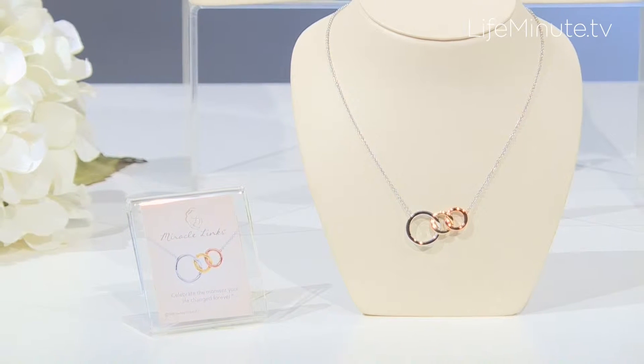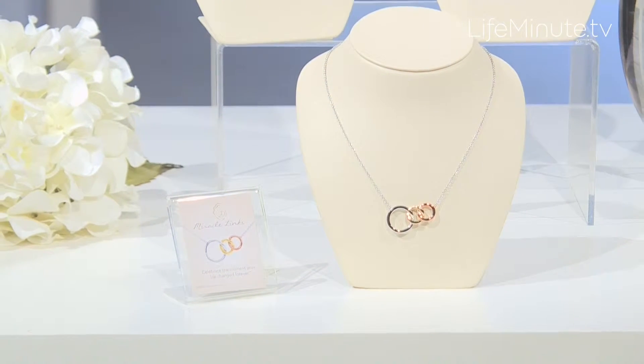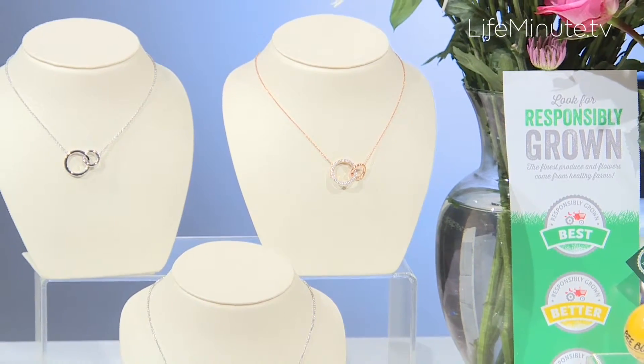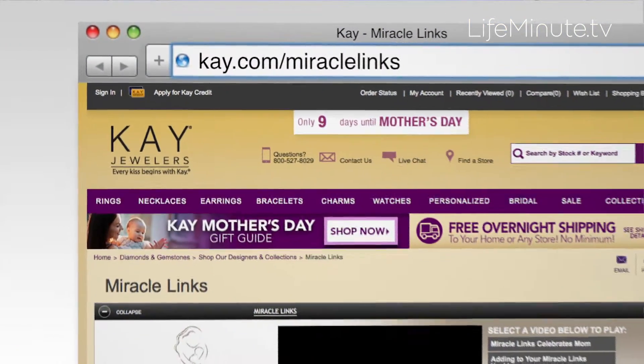The larger circles symbolize the mother, and the smaller circles her children, so she can add links as her family grows. You have some great choices — it comes in white, yellow, and rose gold, also sterling silver, and there's a diamond option as well. You can check it all out at Kay.com/MiracleLinks.